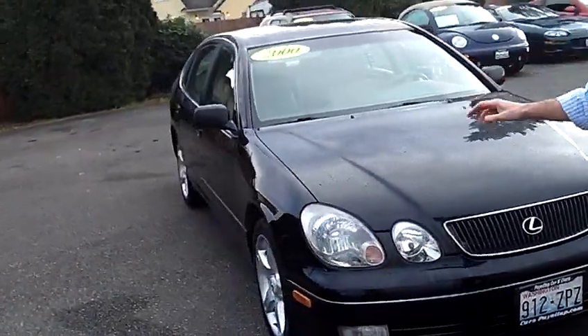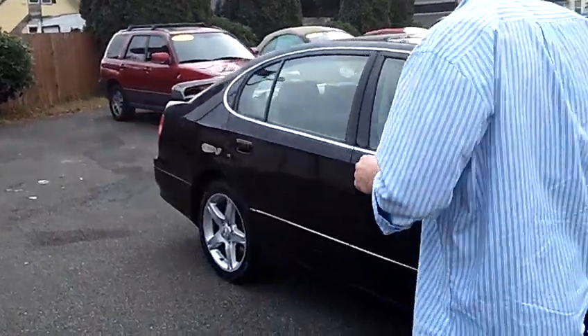As we walk around the GS here, I'd like you to take notice of the condition of the exterior. The paint and the body itself are still in excellent condition.